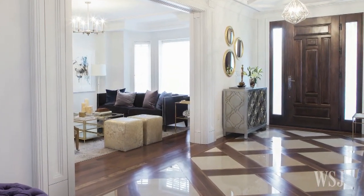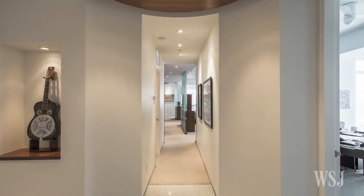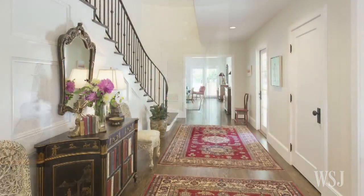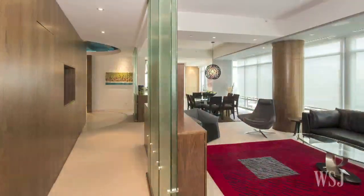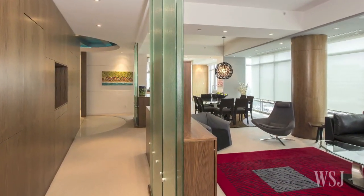Along the doormat of home design, entryways and hallways are often an afterthought for home buyers who typically spend their money on other rooms. But agents are seeing more value in homes where these traditional spaces have been put to use.